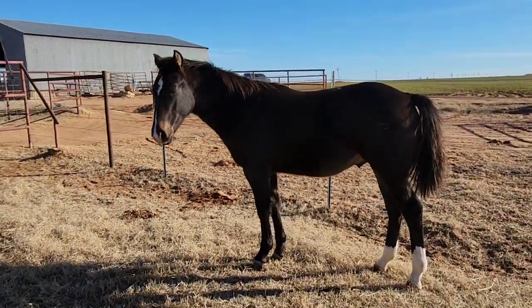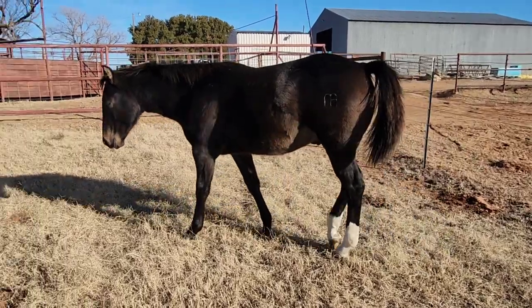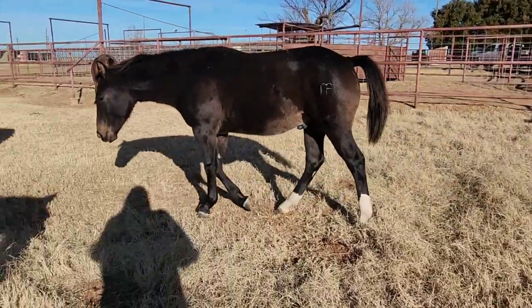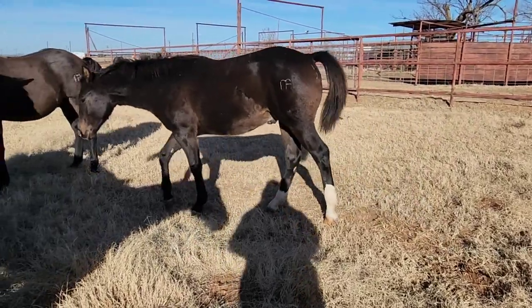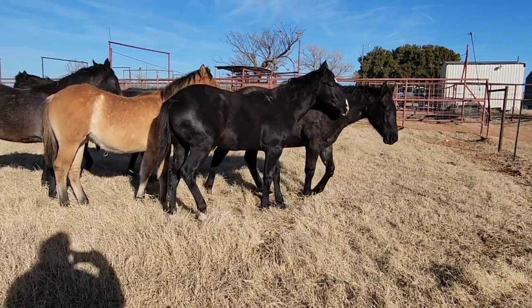This one here is 12. Pretty flashy baby. And 12 is, I believe, Hancock's Ream Bonnets. Got a pretty head. We've got a real flashy black colt here in front of me with a sock on the back.